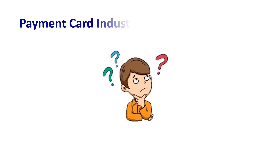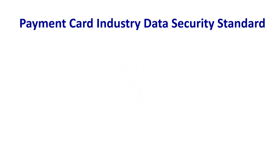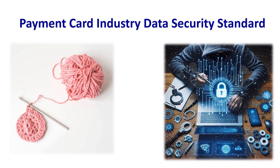So, why PCI DSS, and why now? Payment Card Industry Data Security Standard, or PCI DSS, stands as the benchmark for fortifying payment transactions. Throughout this series, we won't just walk through the compliance checklist — we'll unravel the complexities, demystify the jargon, and arm you with the tools to implement robust security measures.